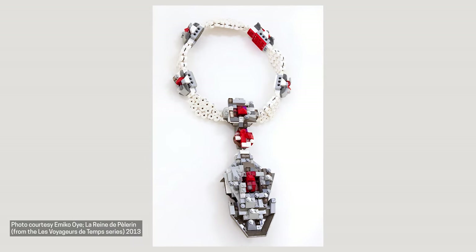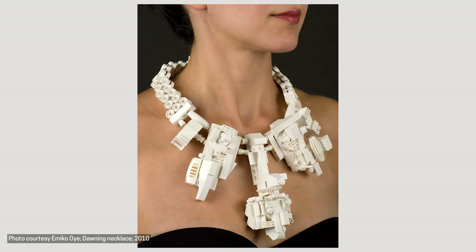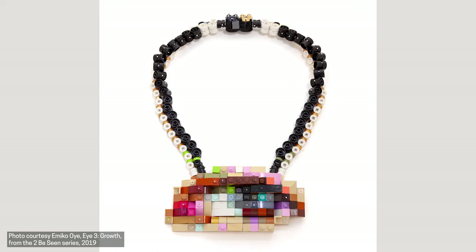Designers continue to give new life to recycled materials even today. Emiko Oi makes wearable accessories out of something that you might recognize — you might even have some in your home. Emiko's designs are made up of hundreds of recycled and repurposed Legos. While Legos were something that Emiko once used to build and play, rather than throw them away as she grew up, she now uses them to build playful jewelry. In her most recent work, she uses Lego to make eye pendants that represent the differences in all people and encourage empathy and inclusion.